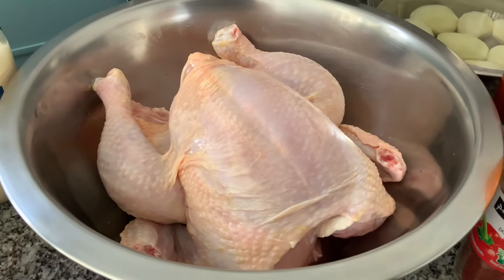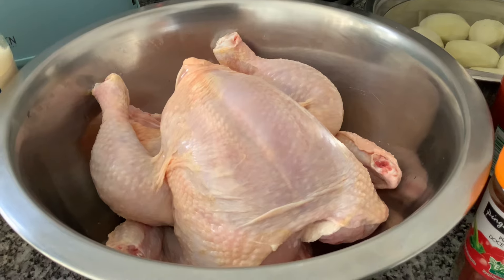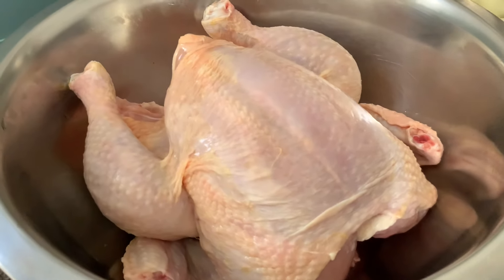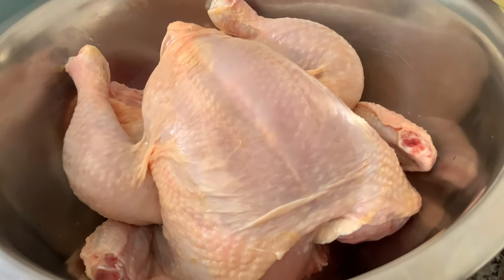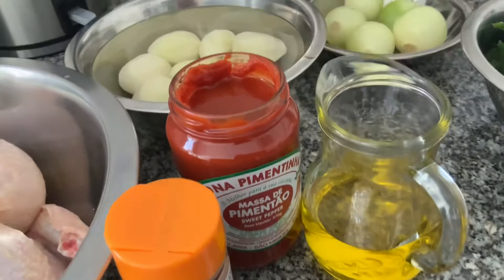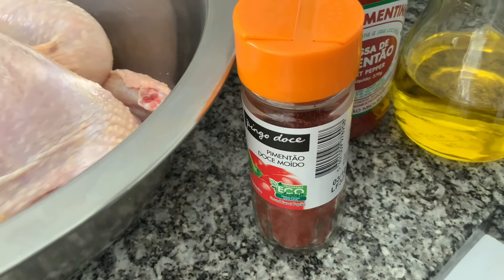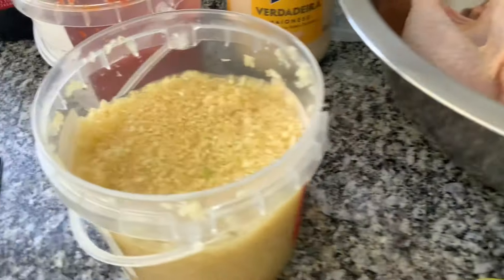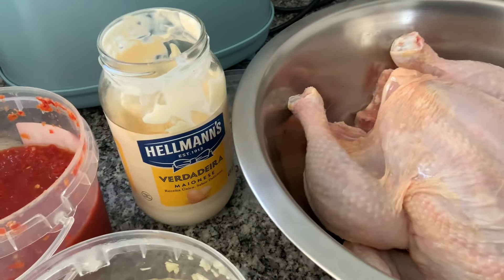Para fazer esta receita, eu vou primeiro misturar os temperos que eu vou usar aqui no frango. Tenho aqui um frango que eu já cortei a parte de trás. Tenho massa de pimentão, azeite, colorau — que é pimentão de moído — pimentão doce. Tenho aqui um limão que eu já cortei, alho picado, pimenta da terra. E maionese.